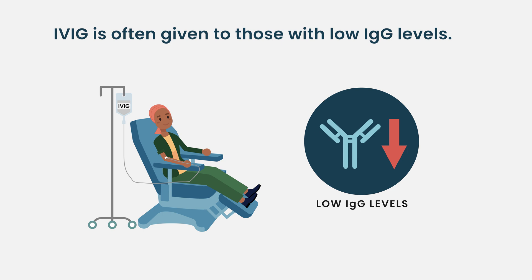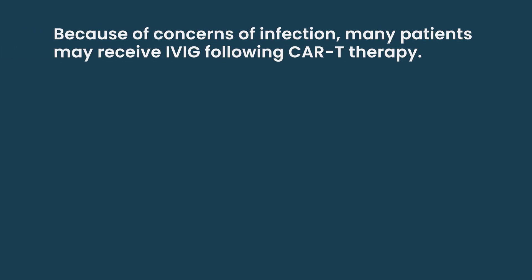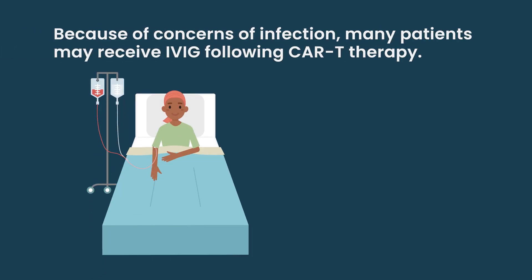One of the things we're still lacking, in my opinion, is very solid evidence about how helpful this is. There have not been randomized studies saying this group of people gets IVIG and this group does not. Because of concerns of infection, many people who've received CAR T transplants have been asked to receive it.